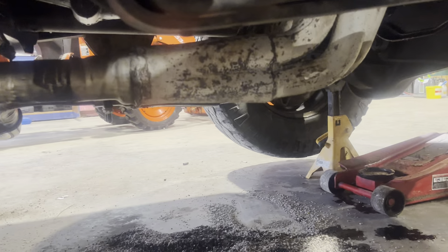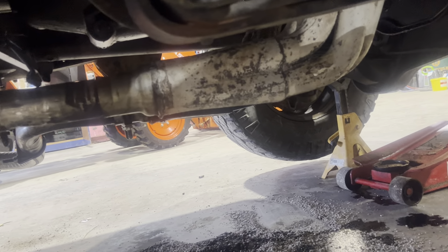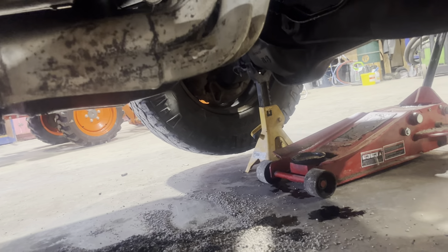These headers are coming off. I've got some manifolds for it because these are not the right headers. They fit the engine, but you can see how low they are. In a four-wheel-drive application, they are going to be the first thing to go. But the rest of this thing is really nice — I don't even see a hole, which is not normal for stuff I buy.